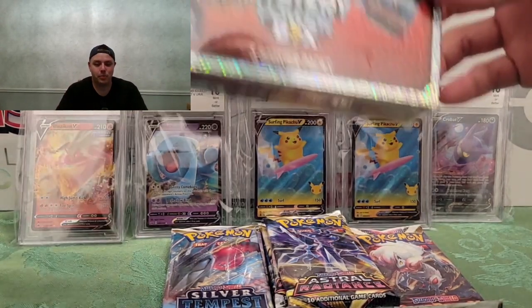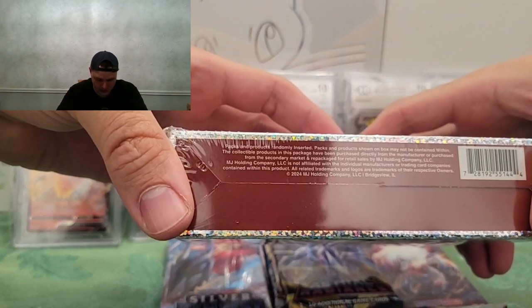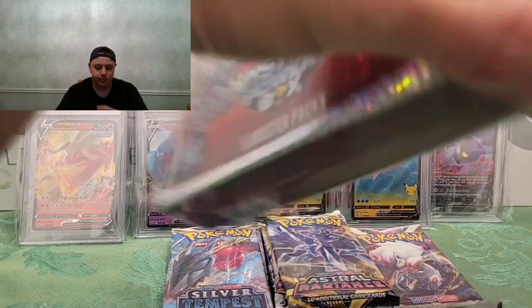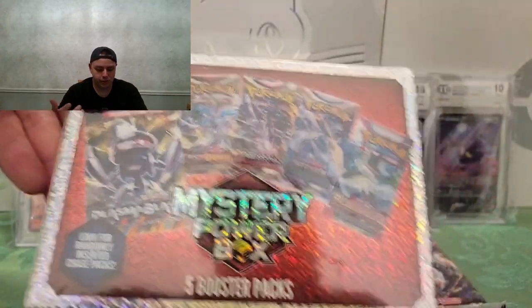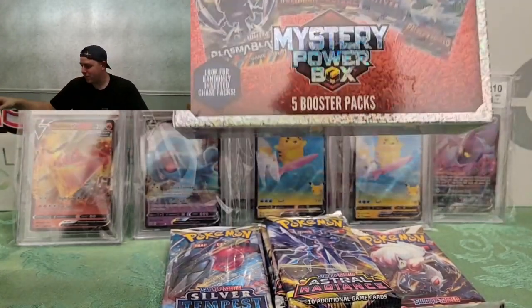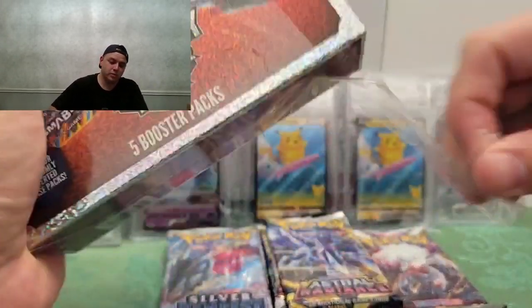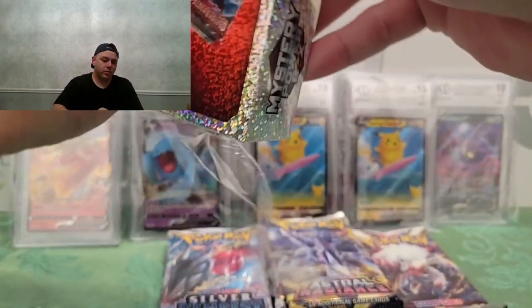I do have one more I wanted to show you guys — I'll do it now. This one comes with five booster packs. I also found it at the same time. This is also a 2024 MJ Holdings product — 'Mystery Power Box, five booster packs, look for randomly inserted chase packs.' Of course we don't know what those are. I'll bet there's a Lost Origin, a Silver Tempest, and Astral Radiance — probably two Astral Radiances. This one was about 25 bucks, so a bit more expensive than the others.